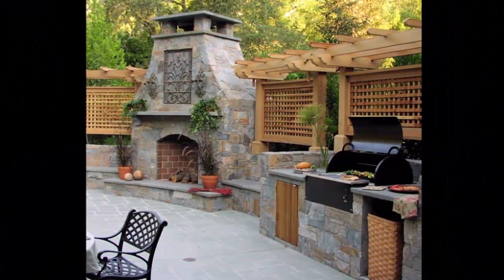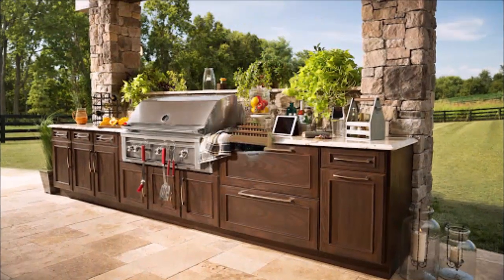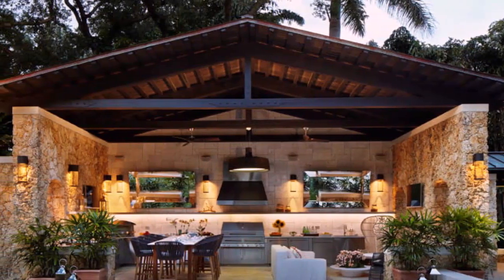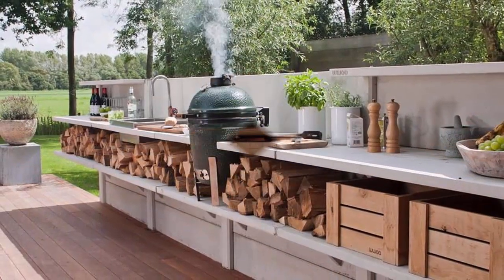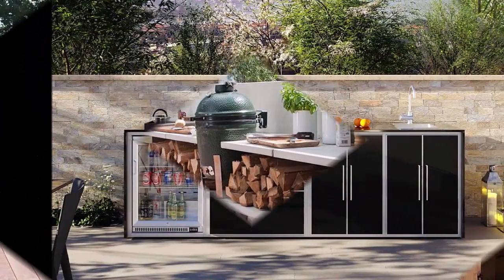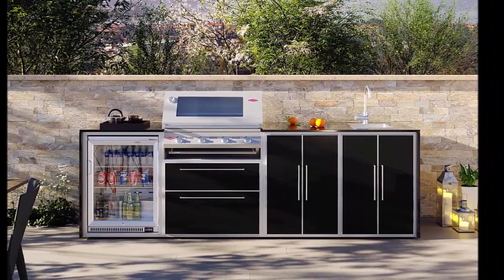There are many ways in which you can design your outdoor kitchen in your home interior. This video will be very beneficial for you. If you like this video, you can provide your opinion and feedback in the comment box. We will wait for your feedback. See you in the next video — till then, goodbye.